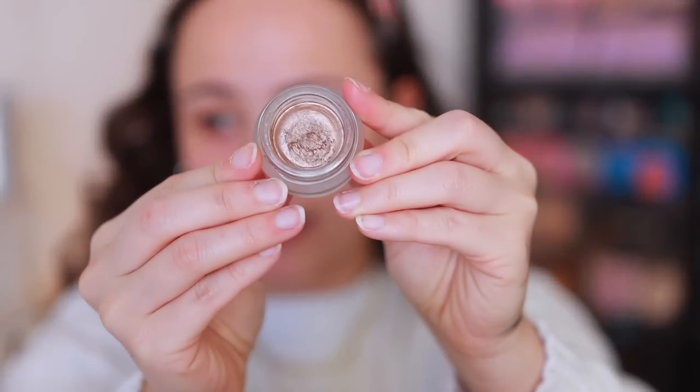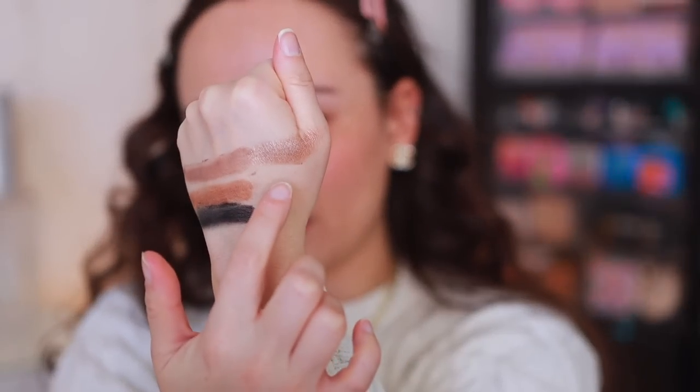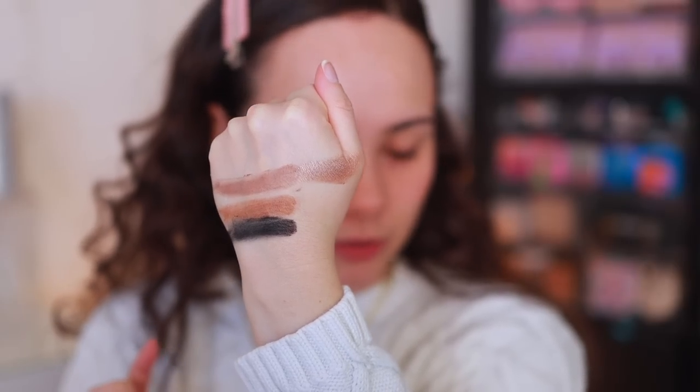I'm pulling out Marie Antoinette to compare. You can even see in the pan how soft and squishy the shimmery eyes to mesmerize are — a completely different texture. Here's how Marie Antoinette looks next to smoky taupe. We'll have to layer those two because those would be pretty in a look together. Alright, let's get started.